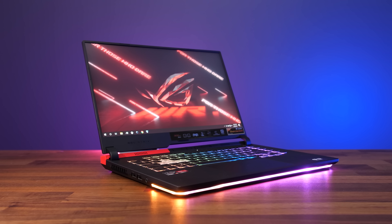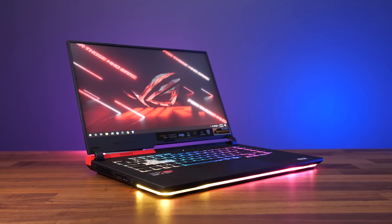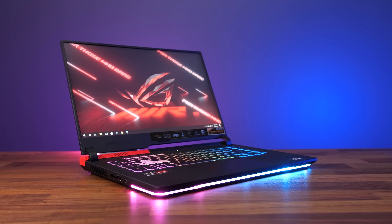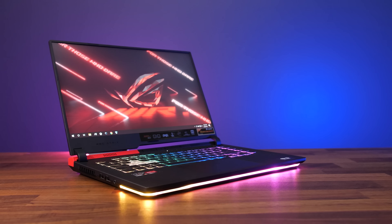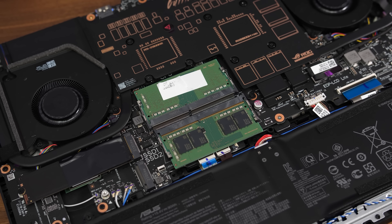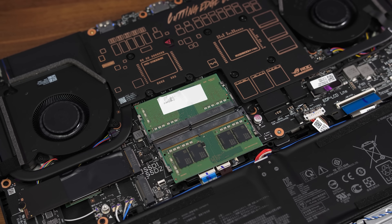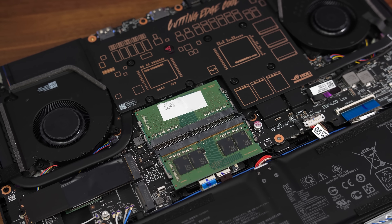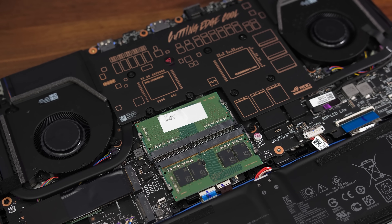Now let's check out how well this 6800M laptop actually performs in some games I regularly test. It's worth noting that the display of the Strix G15 connects to the integrated graphics rather than directly to the 6800M, so I would expect better performance with an external screen. I also noticed the memory appears to be the same as the Lenovo Legion 5 Pro, and it is possible to boost performance by around 10% at 1080p using memory with faster timings, so that may be holding back the 6800M in these examples.